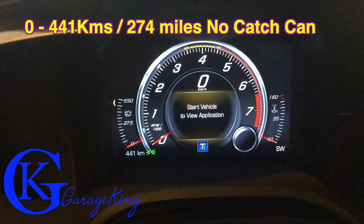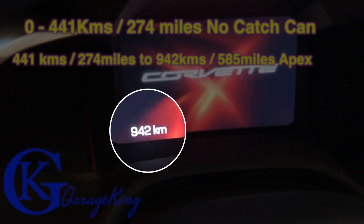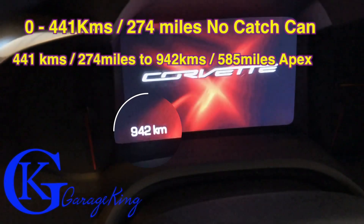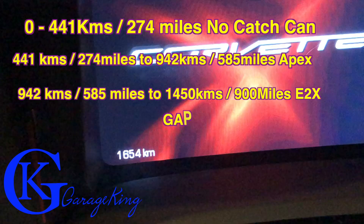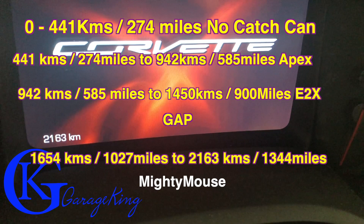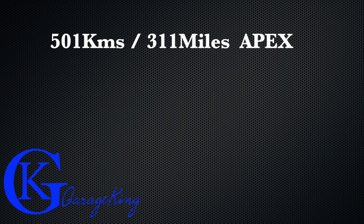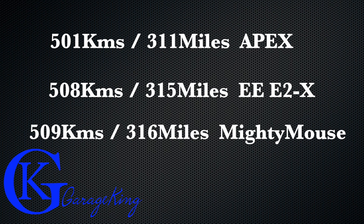The test mule is my Corvette, it's a C7. Zero to 441 kilometers, I did not have a catch can. 441 kilometers to 942, I ran an Apex — that's just a design test. Then 942 to 1450, I ran the Elite E2X. There was a bit of a gap while I was waiting for delivery. Then from 1654 to 2163, I ran the Mighty Mouse. Each catch can was run about 500 kilometers: the Apex was 501, the Elite was 508, and the Mighty Mouse was 509. So they're all pretty equivalent.